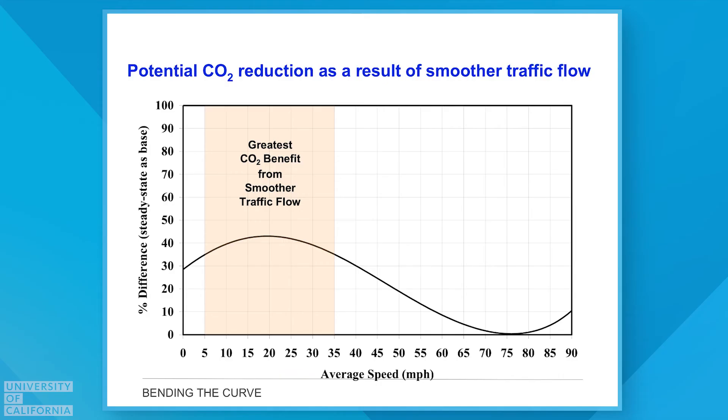Looking at the smoothing techniques, the majority of benefit comes at mid to lower speeds. This is really where the biggest potential is for gaining a CO2 benefit — reducing CO2 when we smooth out that traffic flow.